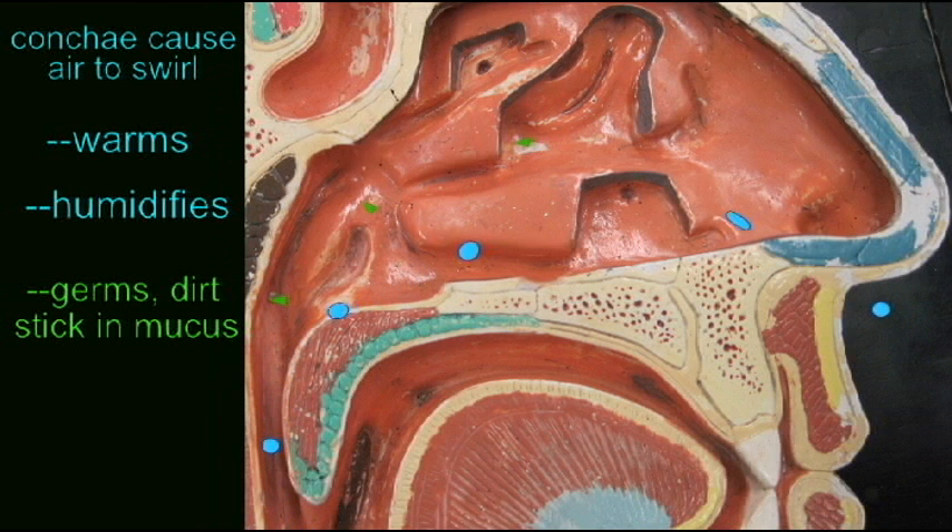Also, if there are foreign particles in this inhaled air — germs and aerosols, diesel particles, soot, sand, etc. — these foreign particles are likely to be caught in the mucus which lines the nasal cavity, thanks to this turbulence.